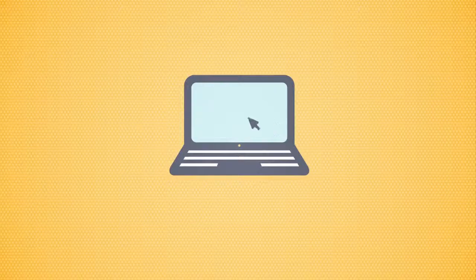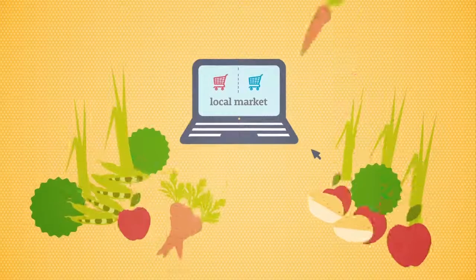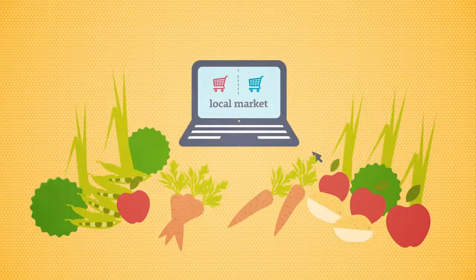Try different supermarkets. The discount ones like Aldi and Lidl are often cheaper. The website mysupermarket.co.uk is great for comparing prices so you always get the best deal. Check out your local market too — you may find things like fruit and veg are cheaper here.